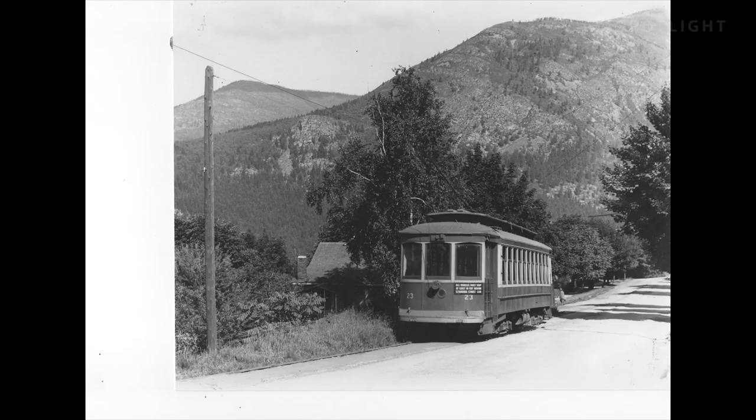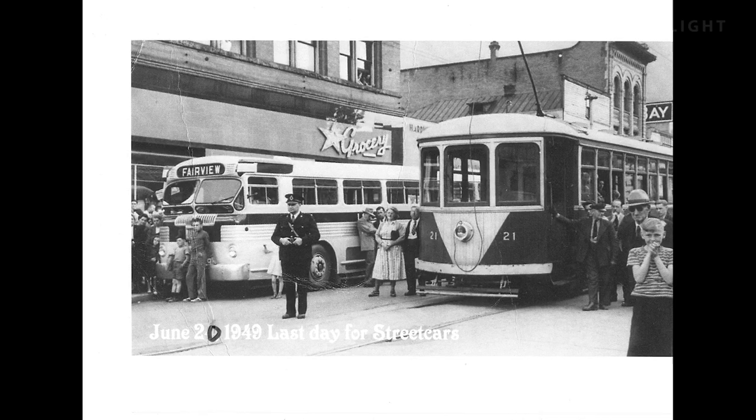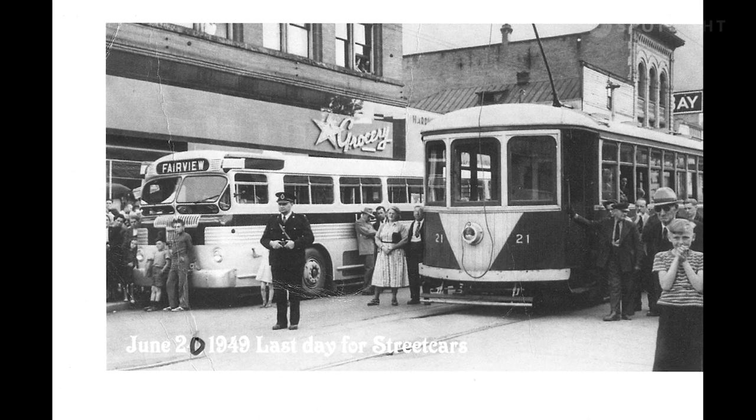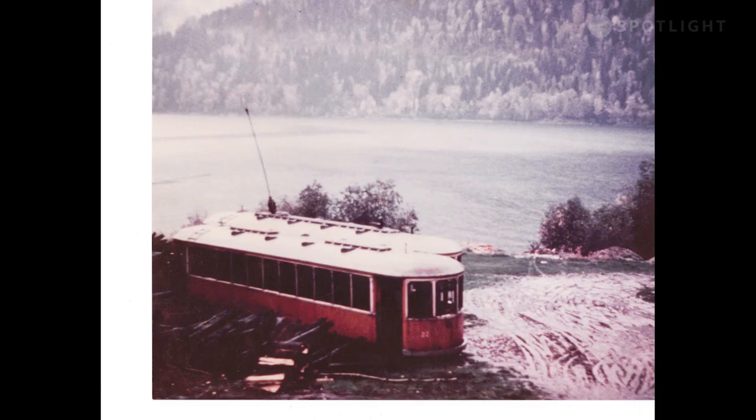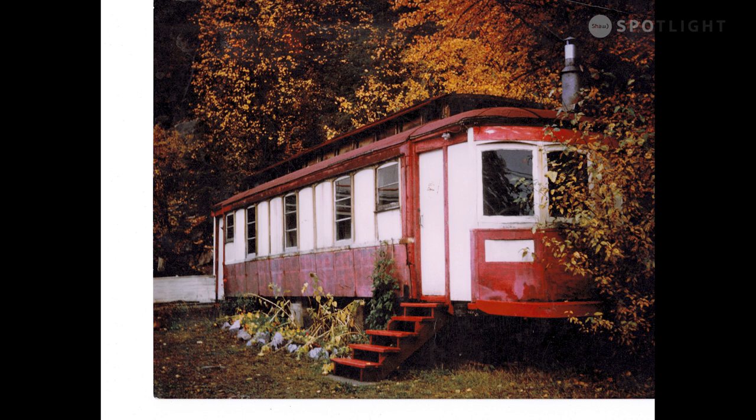In 1949, all the cars went into retirement. The first two cars, 21 and 22, became private summer homes or something — we have no idea where they are. Car 23 became a skaters' warming hut up at Cottonwood Lake, and in the early 50s it went out to Nequison and became a kennel for dogs and cats belonging to a vet.